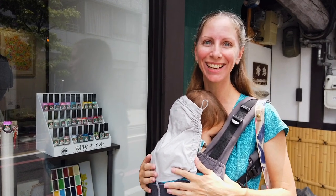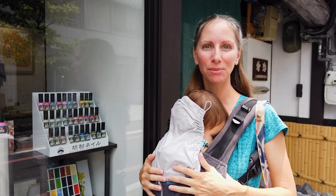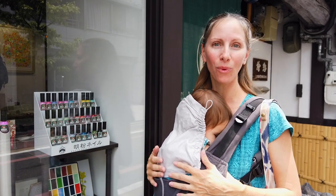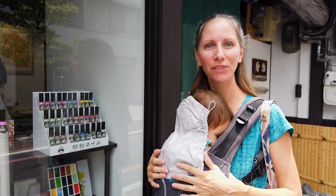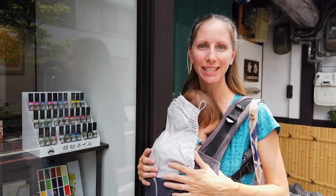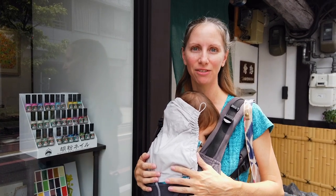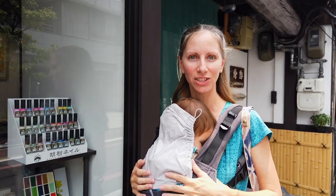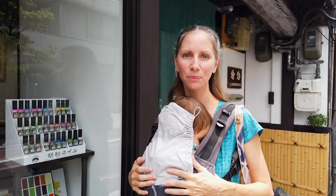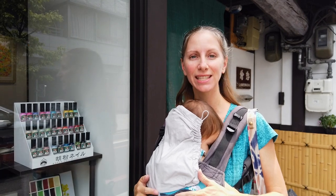I'm super excited to look inside here. I was researching doing a manicure in Japan, and I stumbled upon Boku water-based nail polish. Some of you know I've been using exclusively water-based nail polish for about six years now. Ever since I was thinking about getting pregnant the first time, I started researching a non-toxic alternative to conventional nail polish, and so I tested all the water-based nail polishes.